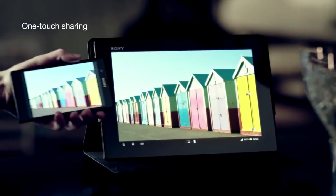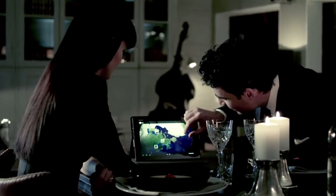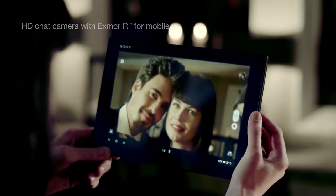With Xperia Tablet Z, it's easy to share your greatest memories as crisp as ever on the bright display. Revisit faraway places or capture the here and now in stunning HD and share it to Facebook.